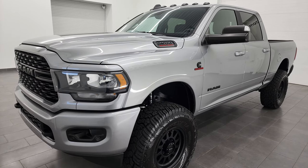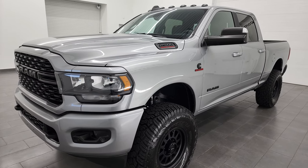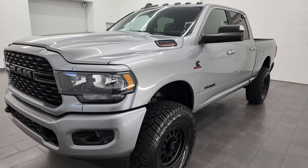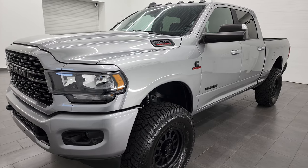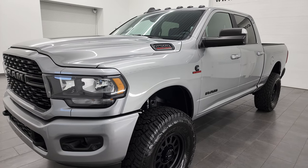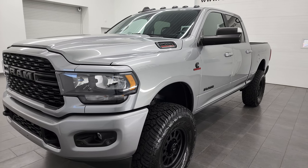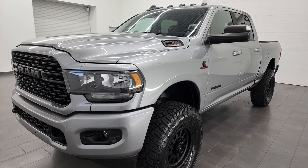The tow ratings on this one are 17,790 max towing pounds and 2,164 payload. This one does have a Carly suspension lift on it, so those numbers may be a little different, but those are the factory specs. I found those on Ram's Tow Guide website — you can find that link in the description below.